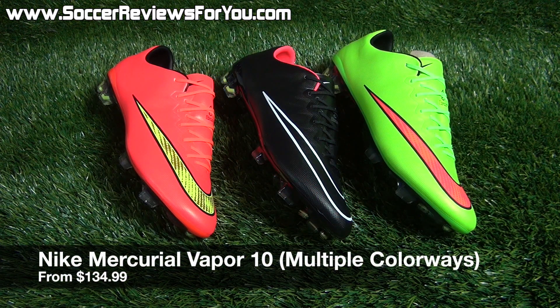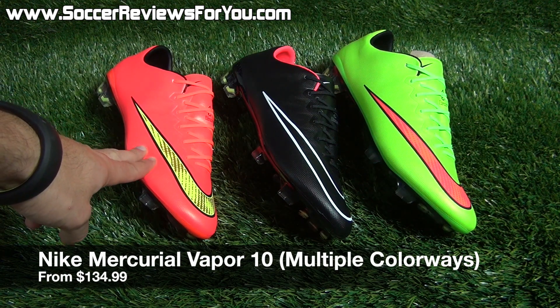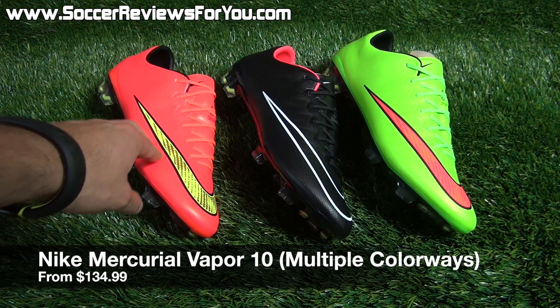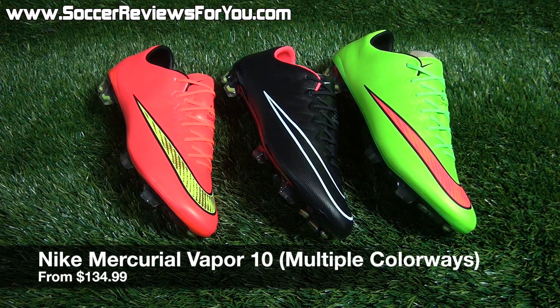If you've been looking for a pair of Vapor 10s, there are some great deals on the first three colorways that Nike launched. Right now you can pick up the initial launch color — the Hyperpunch Volt and Metallic Gold — for $134.99, or the Stealth Pack or Lime Green colorway for $143.99 apiece. Keep in mind the retail price when these colorways were brand new was $200, so you're saving over $50, closer to $60, on all three colorways. Good sizes are available, and this is one of the best deals you're going to come across on Vapor 10s.